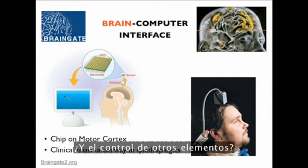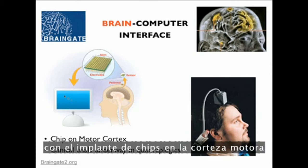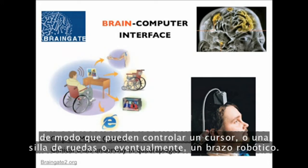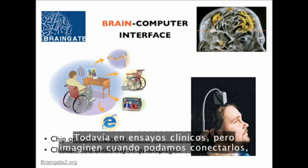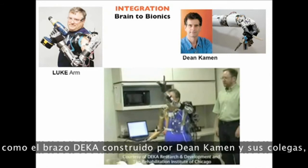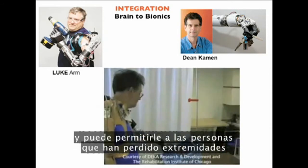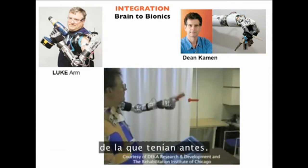How about controlling other elements? For those with disabilities — the paraplegic — there's the era of brain-computer interface, or BCI, where chips can be put on the motor cortex of completely quadriplegic patients, and they can control a cursor, a wheelchair, or a robotic arm. Imagine when we connect these to amazing bionic limbs, such as the DEKA arm built by Dean Kamen and colleagues, which has 17 degrees of motion and allows a person who's lost a limb to have much higher levels of dexterity than they've had in the past.